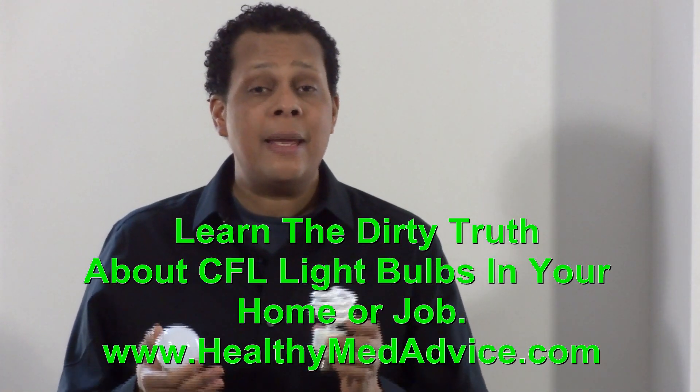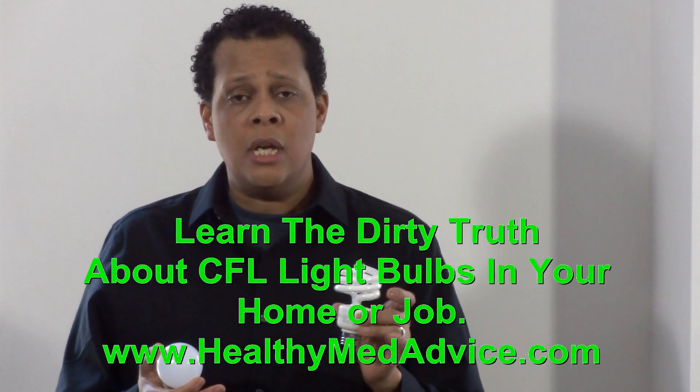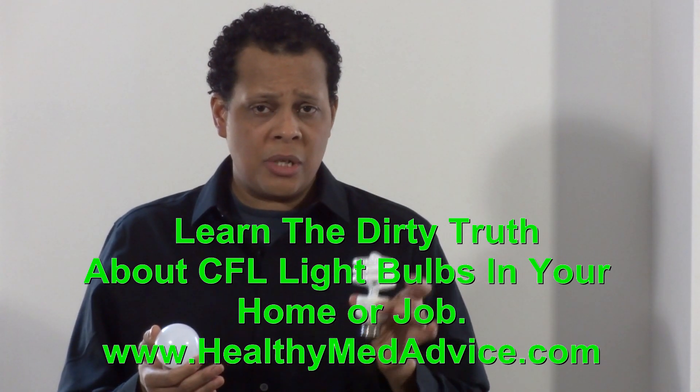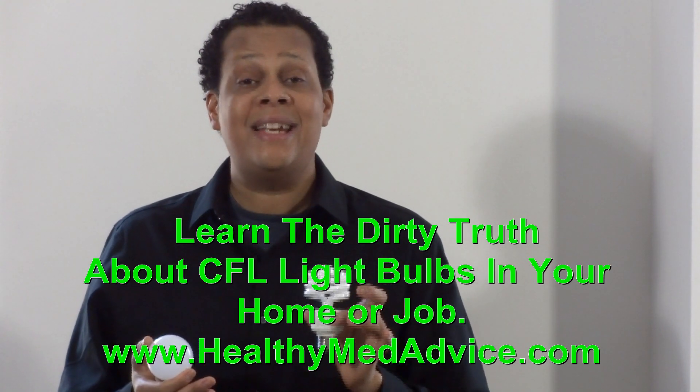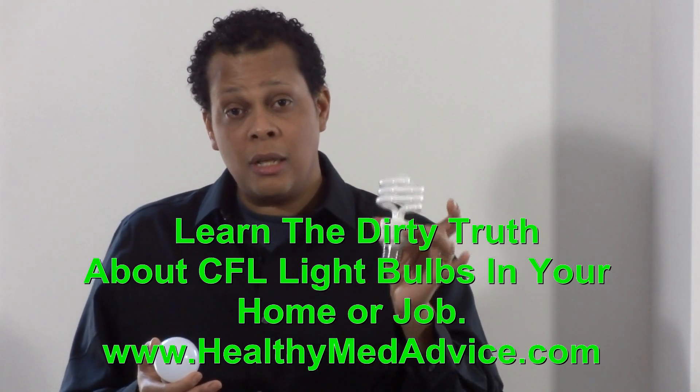But what we're talking about right now is home and office lighting. Depending on where you watch this — either on YouTube, look at my description page below — I have a link to my website, healthymedadvice.com. It has a video on there; there's a news telecast from Canada, and they interview a New York City doctor that explains the dangers of CFL light bulbs.